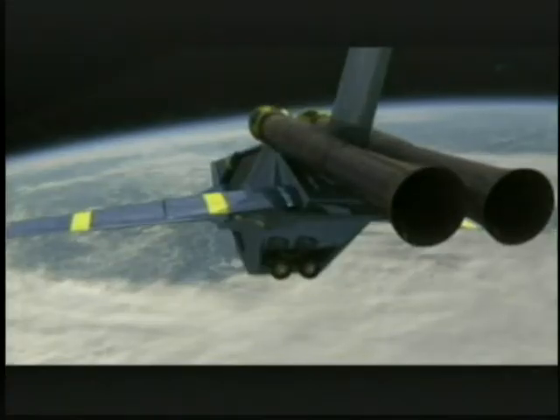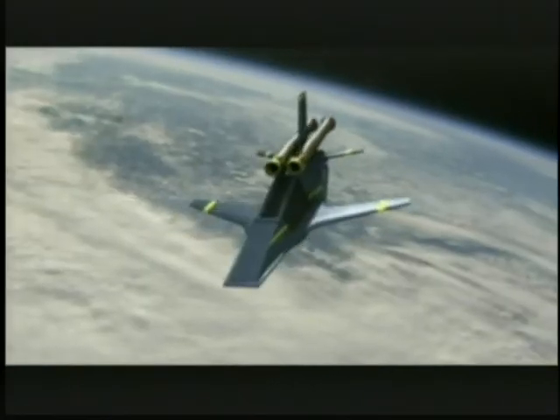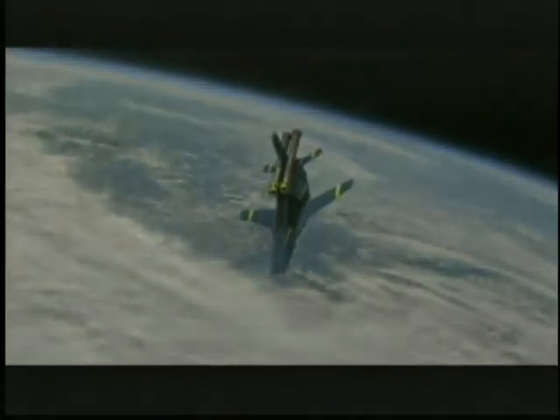The Viper space plane will glide into suborbital space for approximately eight minutes before gravity pulls it back to Earth. It's a very real cosmos.